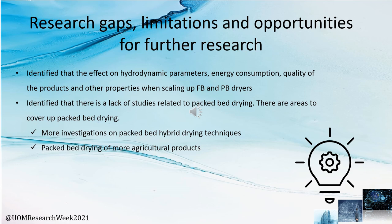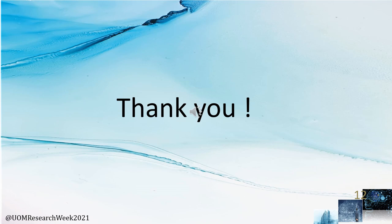This is the end of our presentation. Thank you very much.